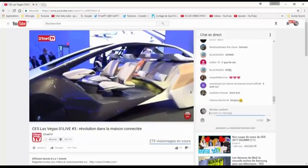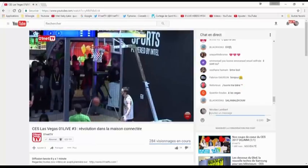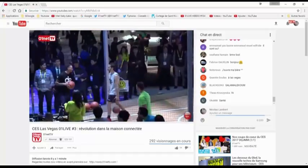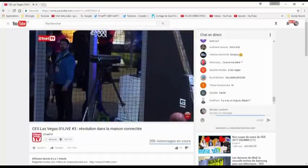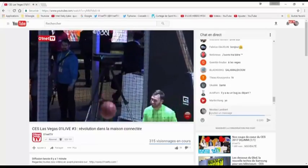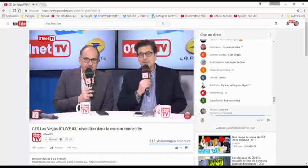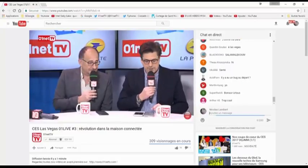On terminera avec le sport. Intel innove et offre plein de concepts intéressants, notamment une démo d'un match de basket qu'on peut suivre en direct et en 360° depuis n'importe où dans le monde. Au lieu de transmettre un programme en 2D, on peut transmettre en 360°. Mais avant ça, coup d'œil sur 2-3 nouveautés fortes de ce troisième jour au CES de Las Vegas.